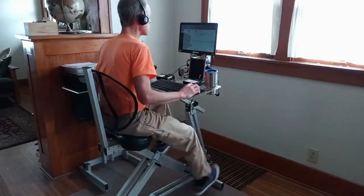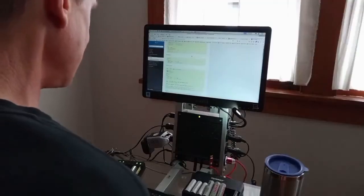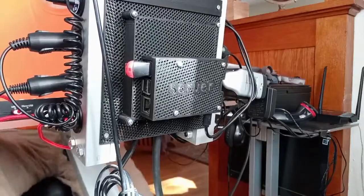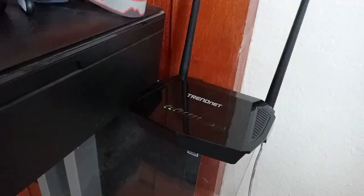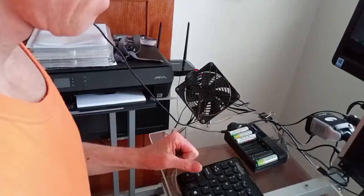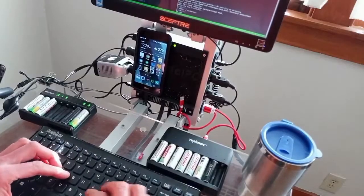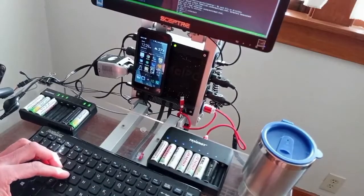That's enough to power an energy-efficient laptop or desktop computer, monitor, small web server, modem router, inkjet printer, and desktop cooling fan. Plus, recharge phones and small batteries all at the same time.